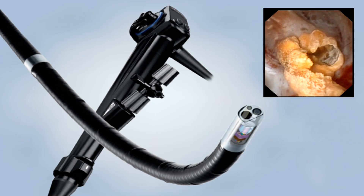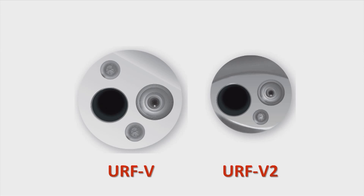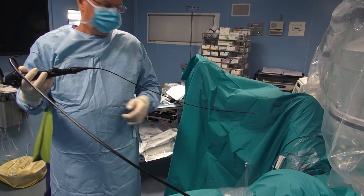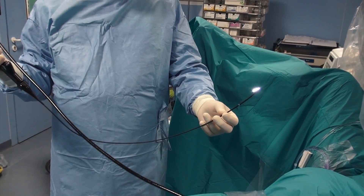However, nowadays the best visual quality can be obtained with the digital ureteroscopes. The URF V has been recently replaced by the URF V2. The diameter of the shaft passed from 9.9 French to 8.4 French. However, the caliber of the working channel stayed identical. This guarantees a better irrigation while avoiding excess-related ureteric injury. The URF V2 is also fairly stiff, facilitating progression into the ureter.